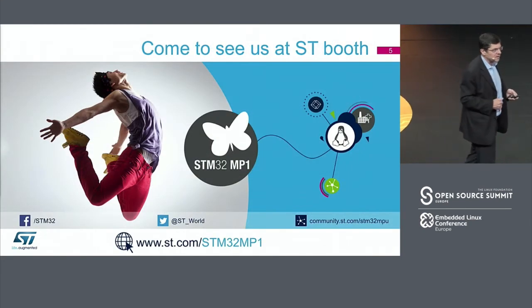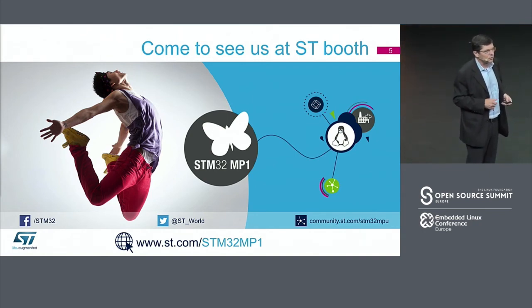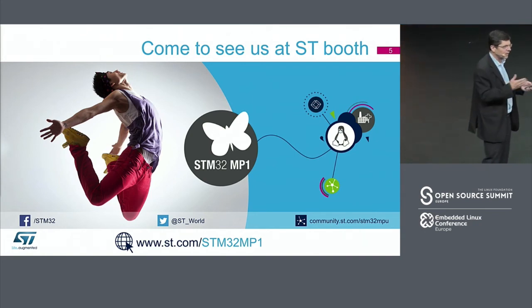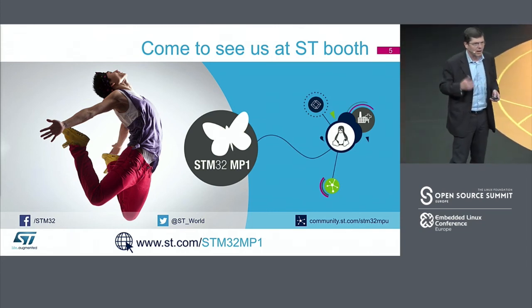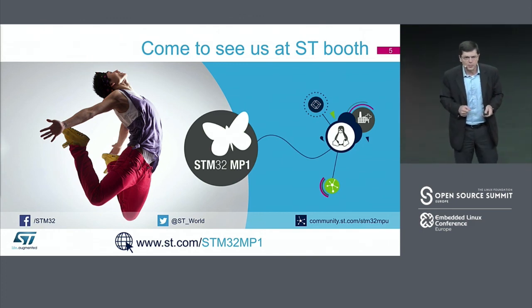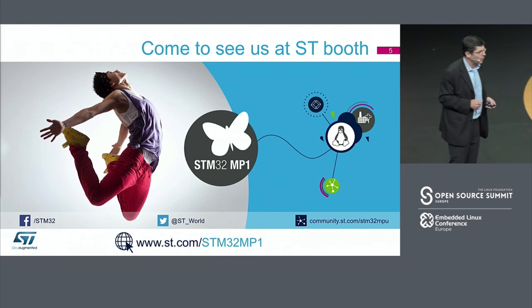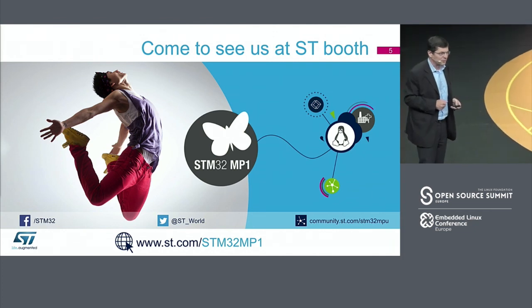Finally, please come to see us at our booth. You will have the occasion to meet our engineers, discuss about our products, our solutions, and our software systems. I'm sure it will be the beginning of a long journey between our companies. Thank you very much for your attention.